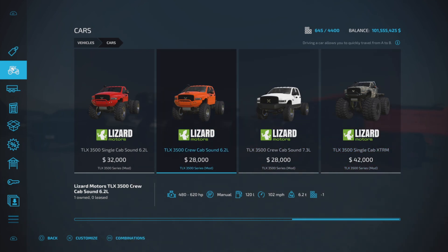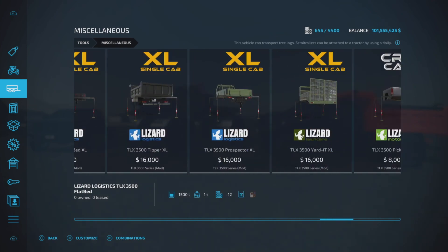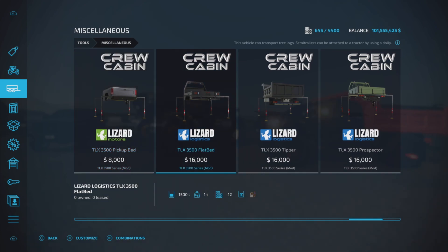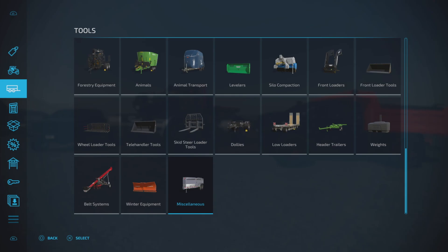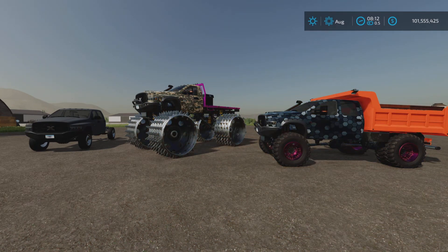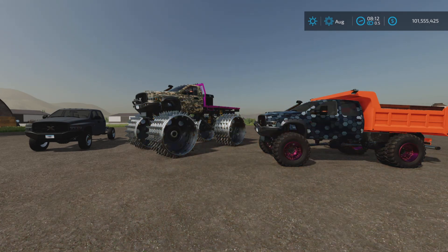In addition to that, the crew cab has its own set of attachments. The change log covers: added BKT new wheels for all trucks, the crew cab version with all its attachments, the extreme version, and overall improved driving stability — we're going to test that too.